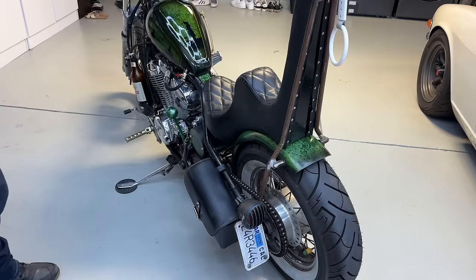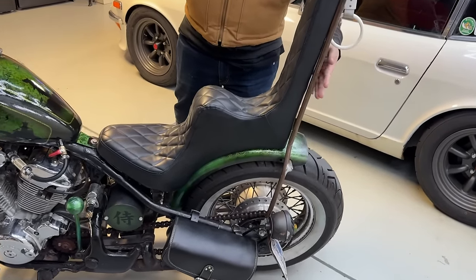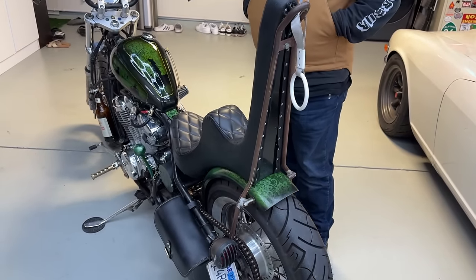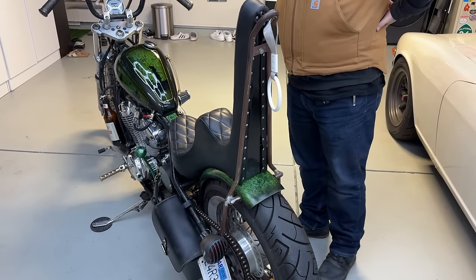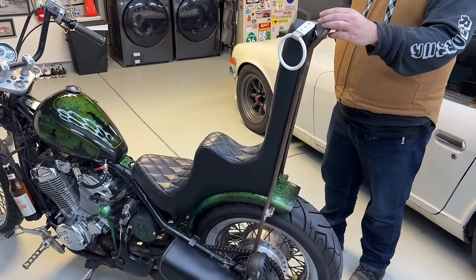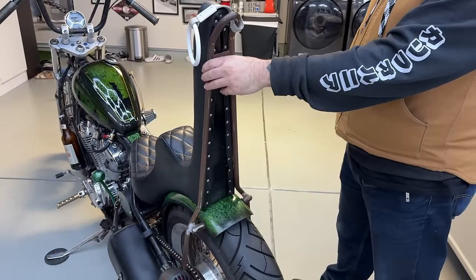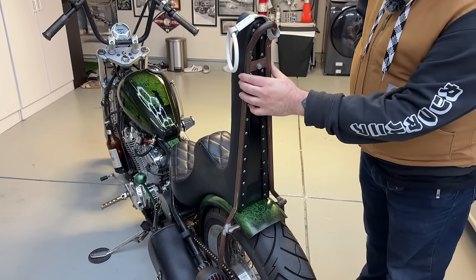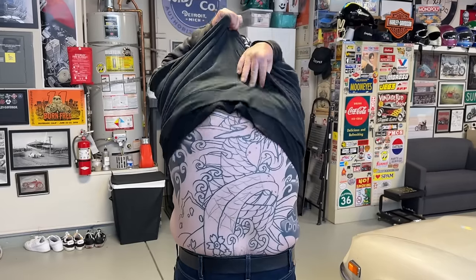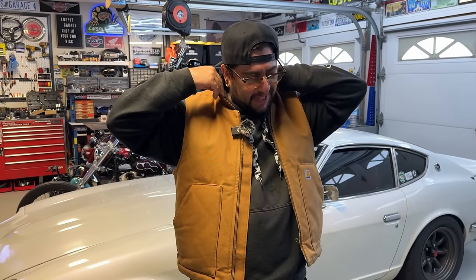I haven't painted the sissy bar yet because my best friend is a sick tattoo artist who does Japanese studies specifically — he's actually doing a huge dragon on my back. I got one of his designs, vectored it, sent it to a CNC shop, and they're going to water jet cut it out of metal. Then I'm going to ask Alvin to weld it on — a big dragon going all the way down the sissy bar.